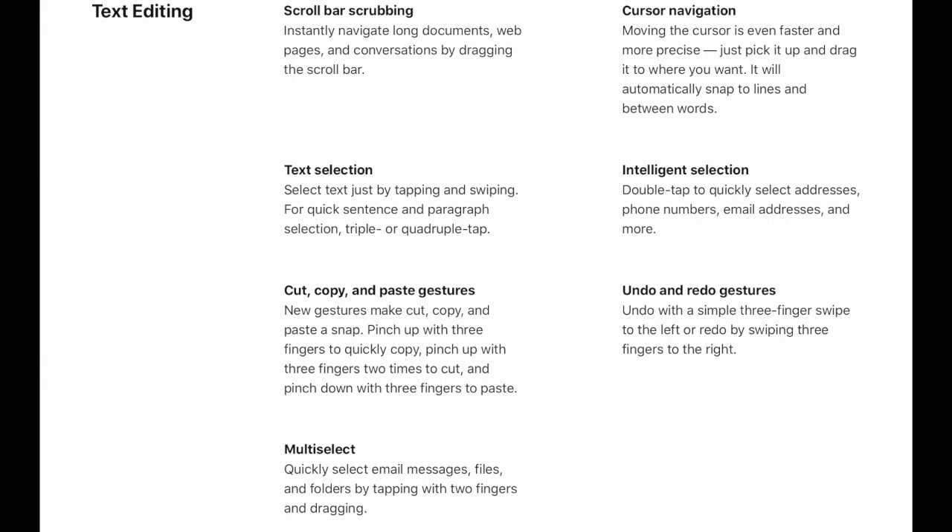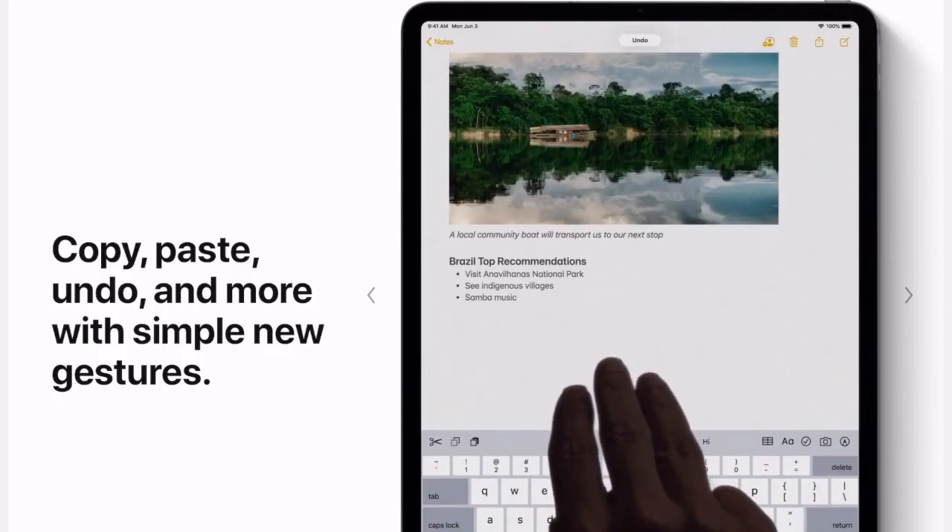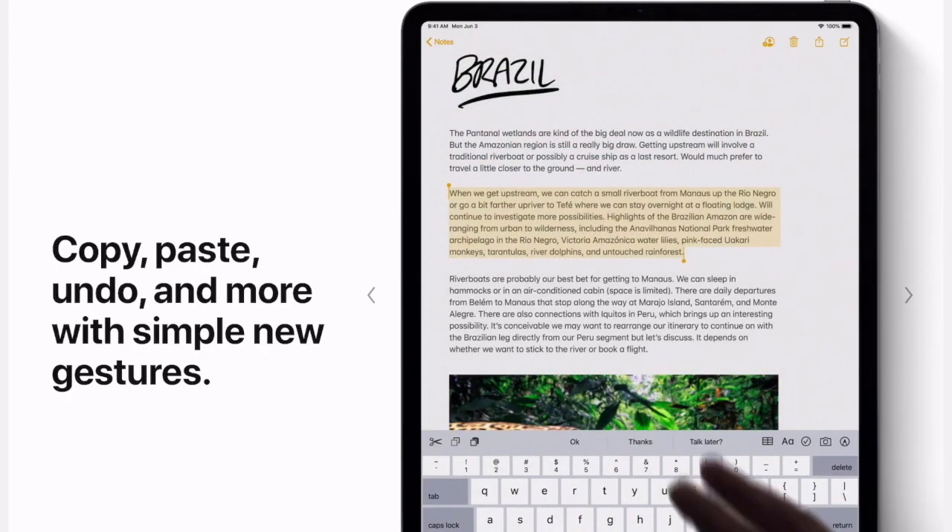New gestures include cut, copy, paste, and undo. Pinch up with three fingers to quickly copy, pinch up with three fingers two times to cut, and pinch down with three fingers to paste.